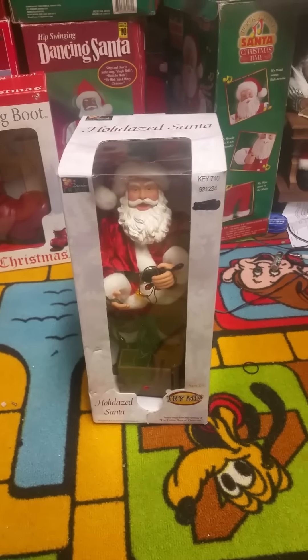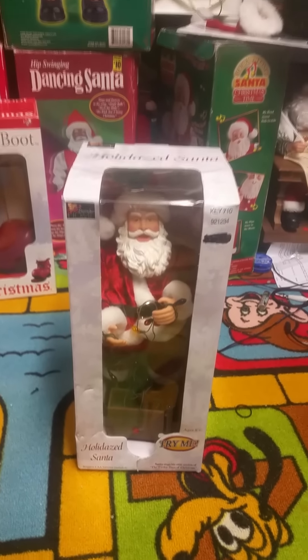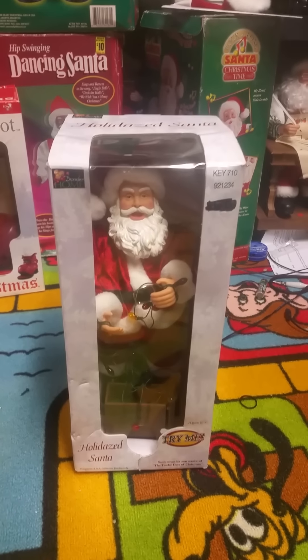Hello everybody, this is JoeBeanVideos on the Jimmy Master Animatronics and this is a video of the Jimmy Animated Holidays Santa, or Holidays Santa, however you want to say it.